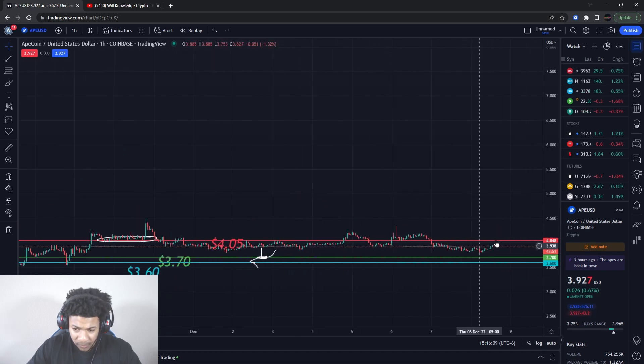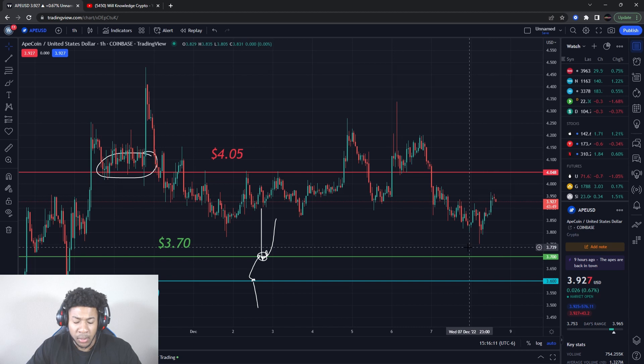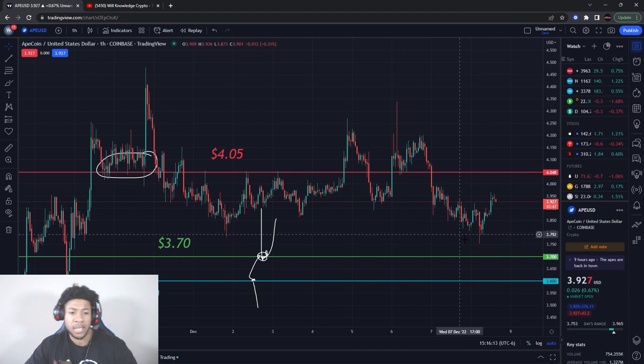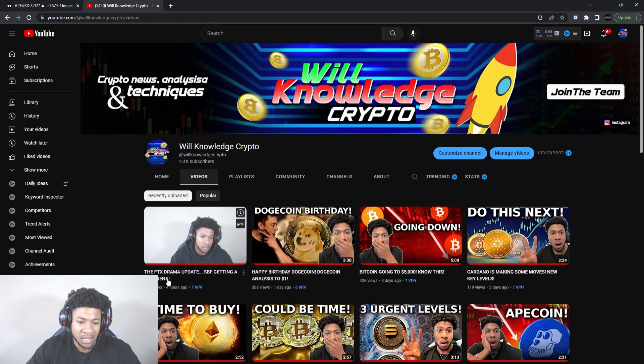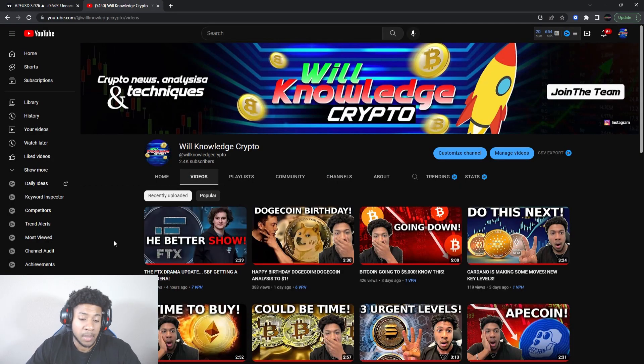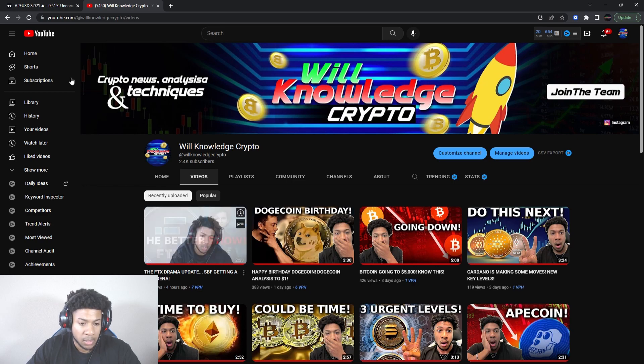Make sure you guys get the video over 30 likes. Any other cryptos you need me to go over, just comment down below — I look at every comment and can post those videos later. Also make sure you watch the FTX drama update — SBF, Sam Bankman-Fried getting a subpoena — that's in the video right before this one.